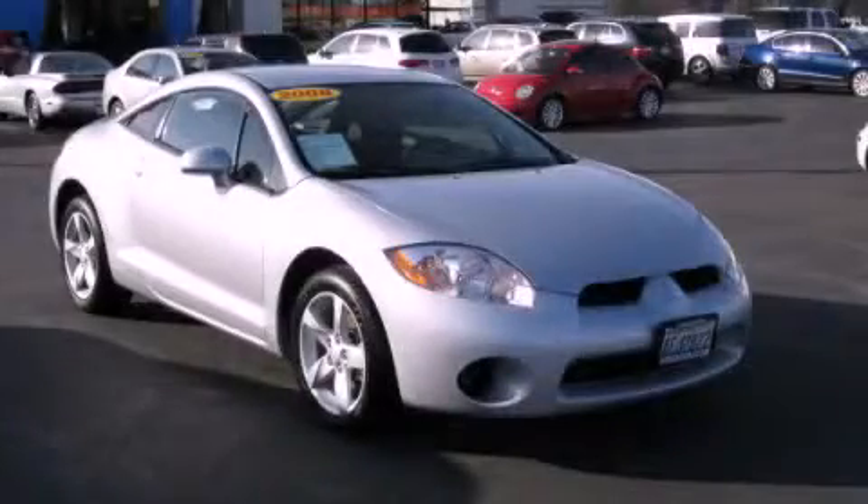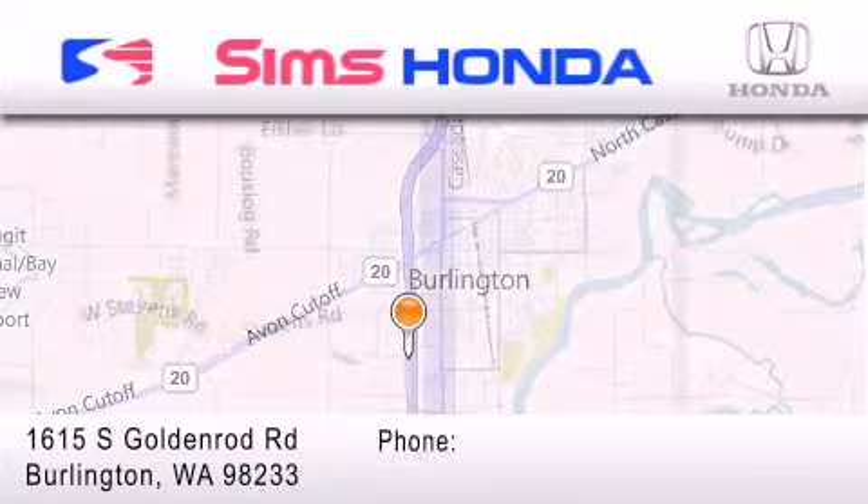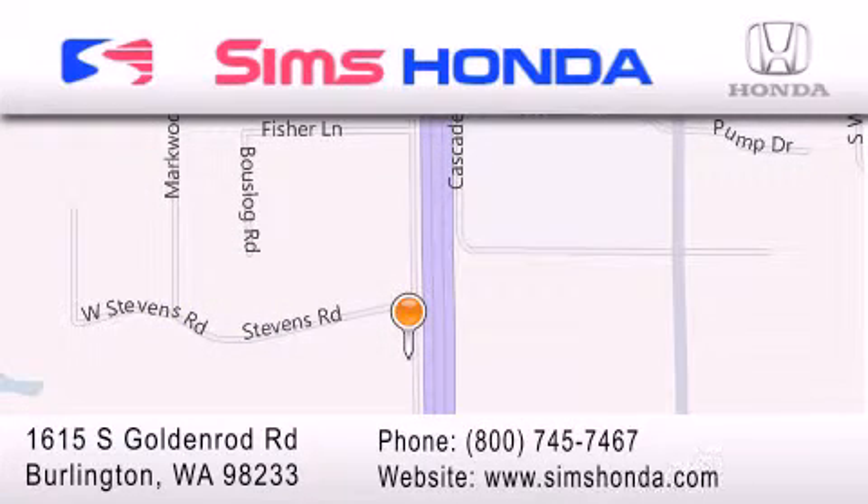This automobile won't last long at this price — call and arrange a test drive now. Sims Honda is located at 1615 South Goldenrod Road in Burlington. Our goal is to exceed all of your expectations to ensure that you'll return for future visits.